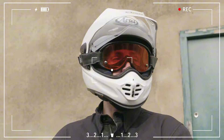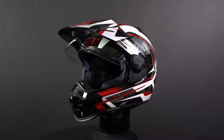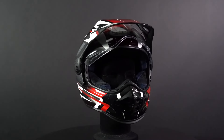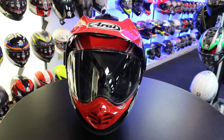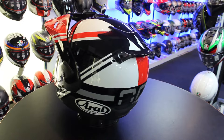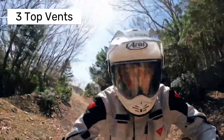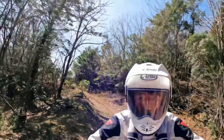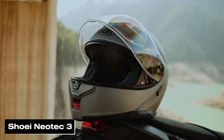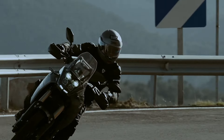During test rides, the Tour X5 had a noise level of around 100 decibels. It's not the quietest helmet on the market, but it's decent — two decibels quieter than the previous model. When it comes to ventilation, it really shines, with three adjustable top vents, a large chin vent, and adjustable exhaust ports to keep you cool.